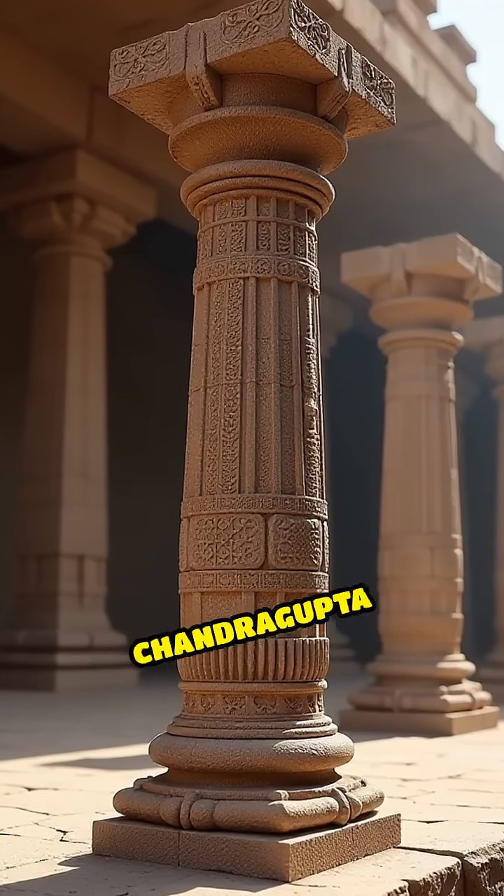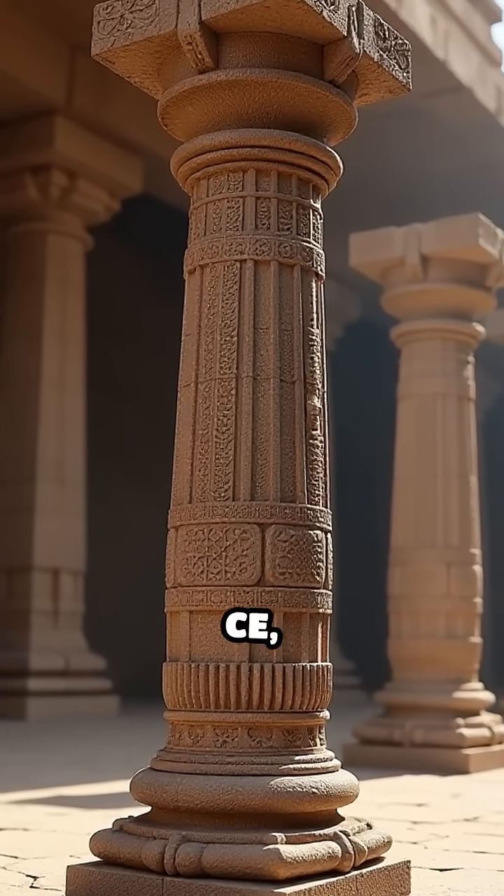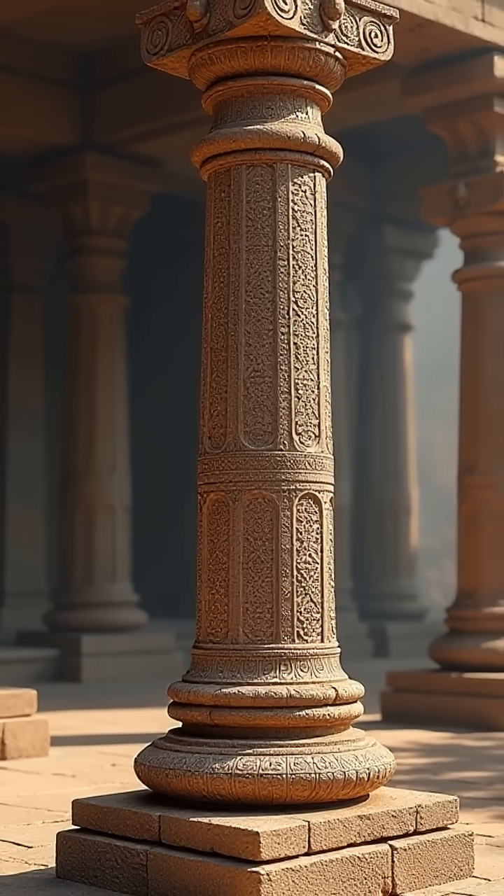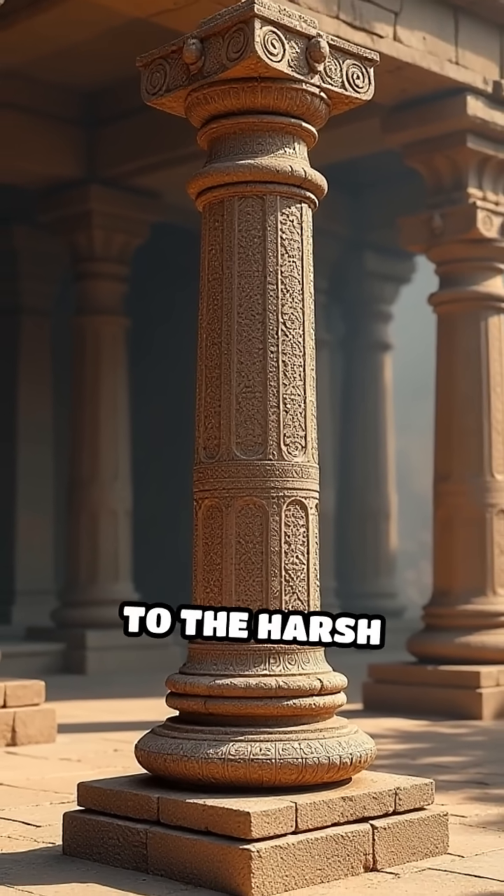Erected during the reign of Chandragupta II around the 4th century CE, this 7-meter-tall column has remarkably resisted corrosion, even though it's exposed to the harsh elements.